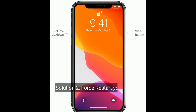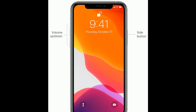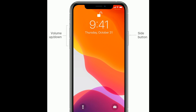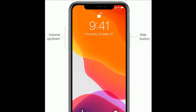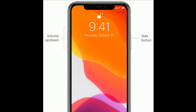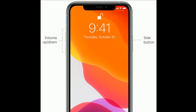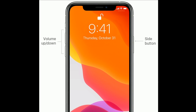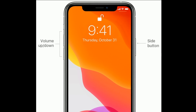Solution 2 is: restart your iPhone. If you are using iPhone 8, 8 Plus, or the X and 11 series, do the following steps. First, quickly press and release the volume up button, then quickly press and release the volume down button. Finally, press and hold the side button until you see the Apple logo.